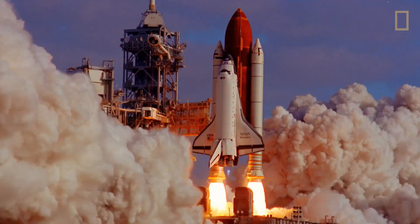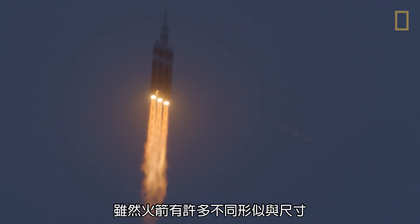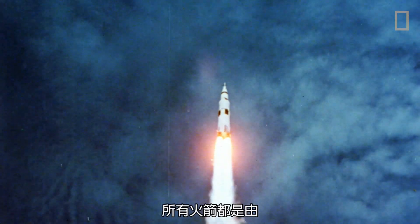Launching a rocket into space is one of humankind's crowning achievements. Although they come in many different shapes and sizes, all rockets are propelled by engines that produce thrust.